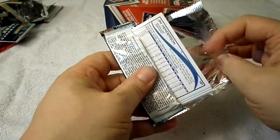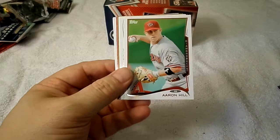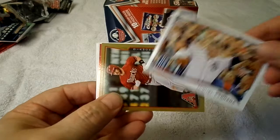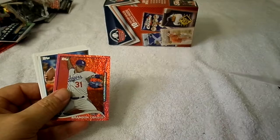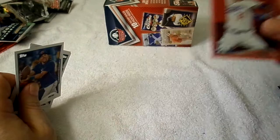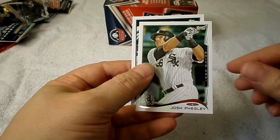Last pack: Kevin Pillar rookie card, William Teheron, Aaron Hill, Colin Moran, 2013 wins leaders Miguel Cabrera gold card, Matt Davidson numbered 753 — 2014. A red parallel of Brandon League, not numbered. Mark DeRosa, Chris Young, Ubaldo Jimenez, Josh Phegley, and Jim Henderson rookie card.